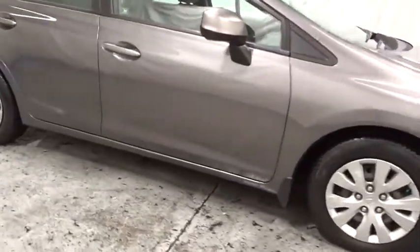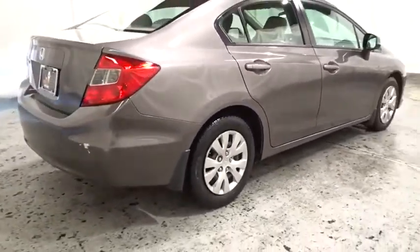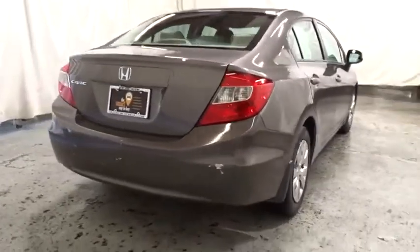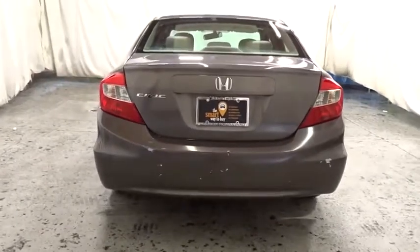Steering wheel audio controls, cruise control, ABS four-wheel, front and rear floor mats, front wheel drive, child-proof rear door locks, clock, security system, power door locks with auto lock feature, power windows, security package.